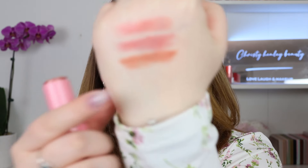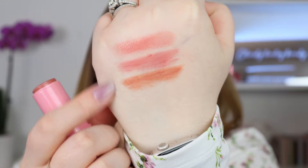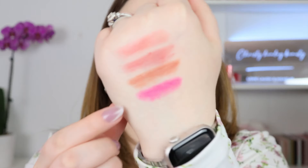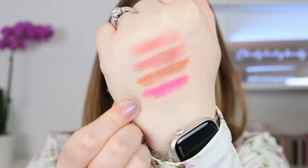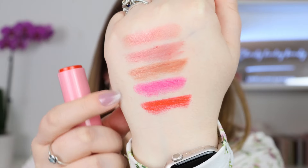Next we have Alluring Nude, which actually comes out a bit peachy compared to the Divine Rose. Next we have this very vibrant fuchsia called Luscious Lotus — that's really pretty. I like this one because I'm not going to have anything like this in my collection already, so I like that it's going to be a bit more unique.